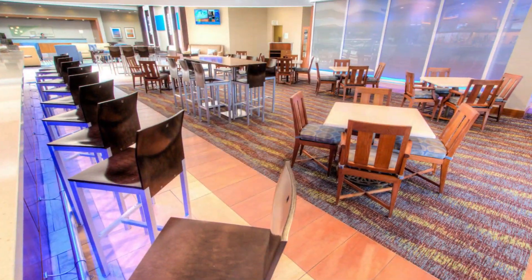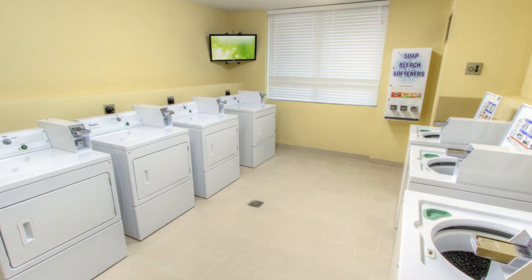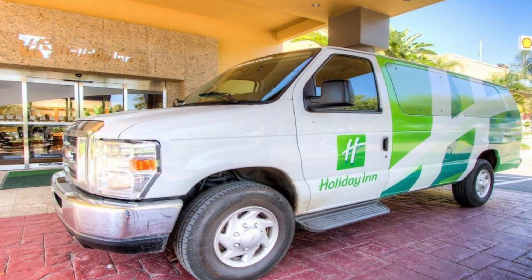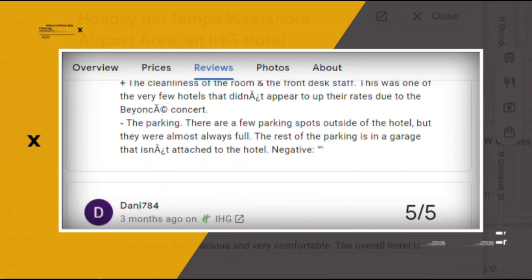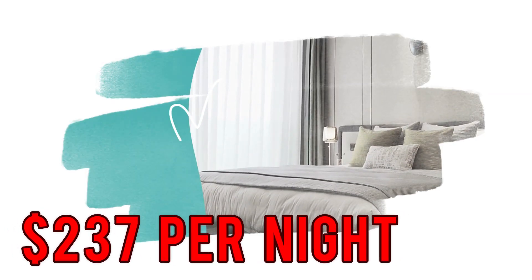The establishment features a sophisticated restaurant bar, an outdoor pool, a hot tub, and a coin-operated laundry facility. Guests can also enjoy an exercise room, a business center, and a free airport shuttle. Google reviews show a 4.1 rating based on 2,150 reviews. You can book a room for as low as $237 per night.